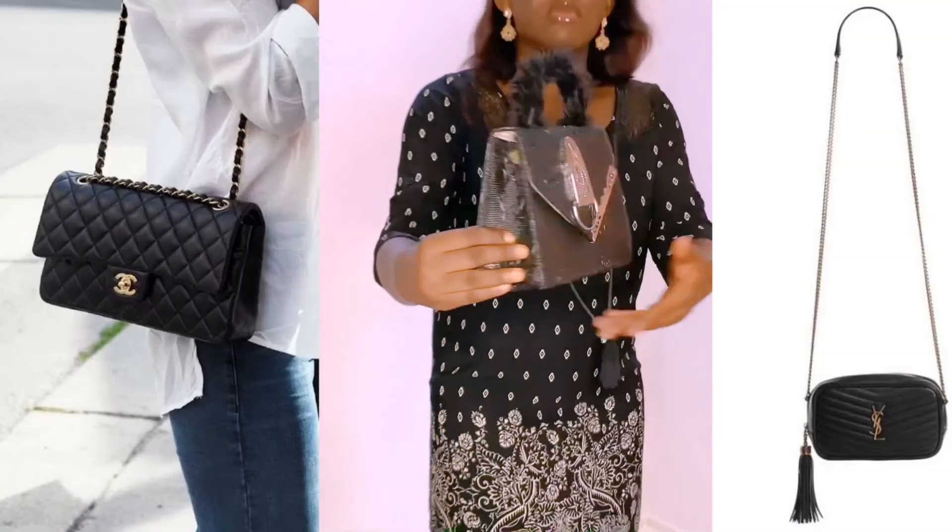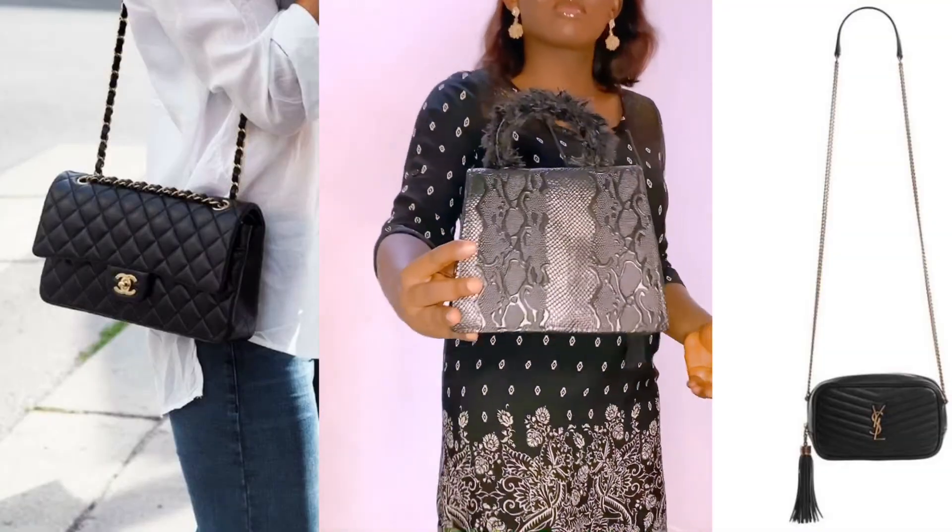As a bonus tip: get a black bag — any black bag of your choice — and it goes with everything, everywhere.